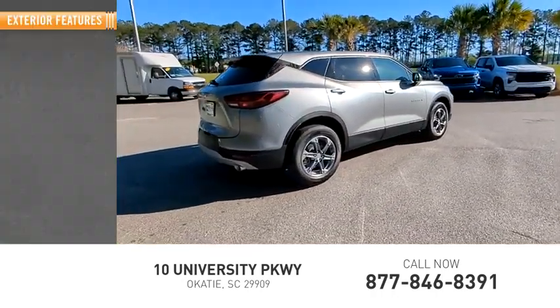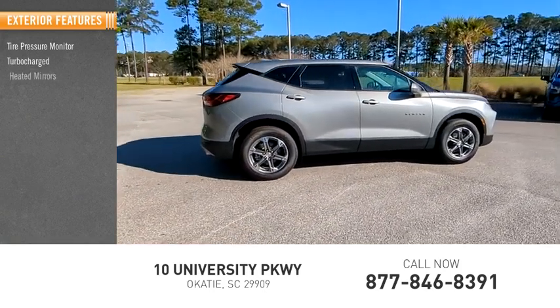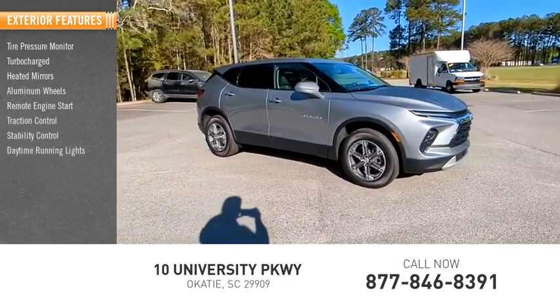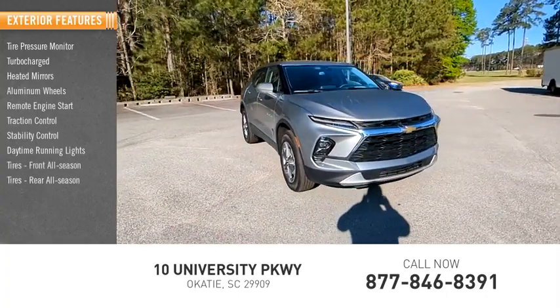Here are some of this vehicle's great options: tire pressure monitor, turbocharged, heated mirrors, aluminum wheels, remote engine start, traction control, stability control, daytime running lights, front all-season tires, and rear all-season tires.